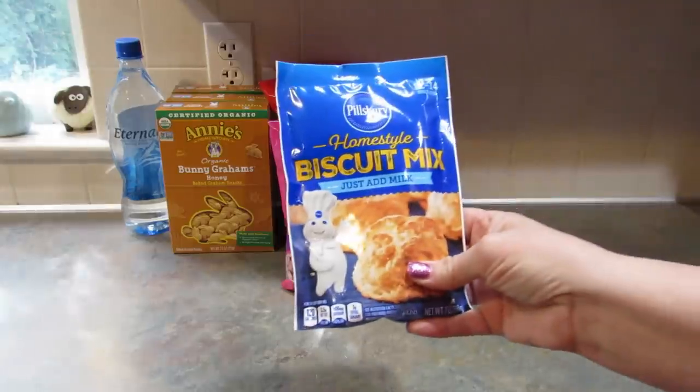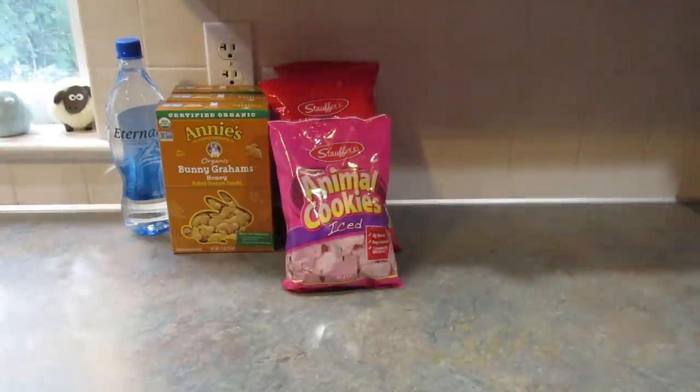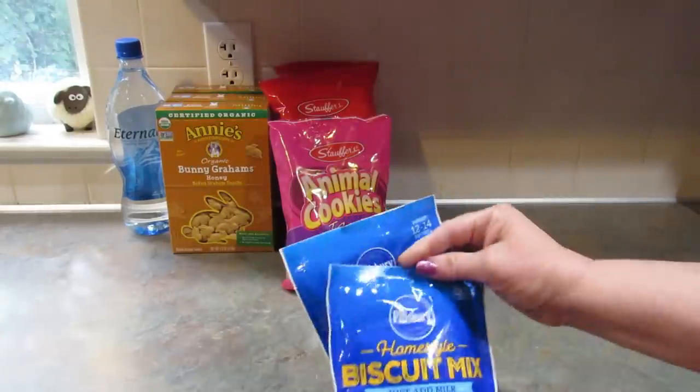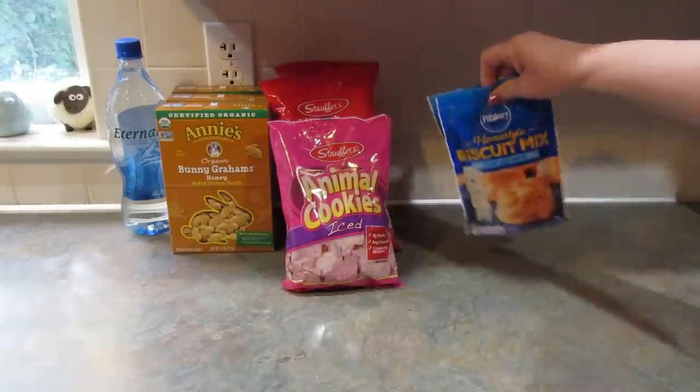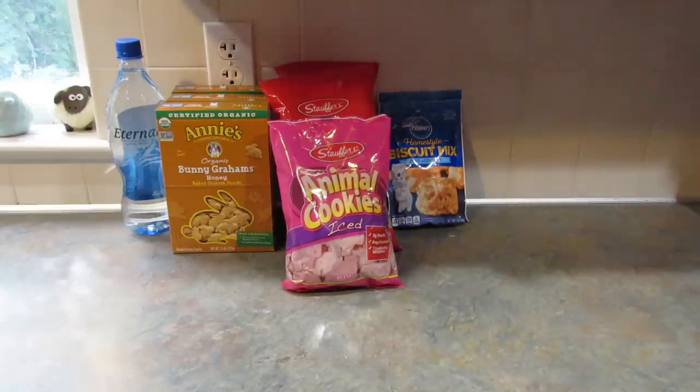I got two of these Pillsbury Homestyle biscuit mixes where you just add milk. I got these to take to her as well so she can have some biscuits — they don't have biscuits there. The closest thing they have are scones, and scones are really like a dessert, not something you would eat with beef stew like we do here.